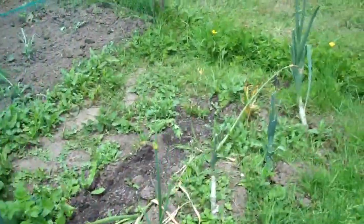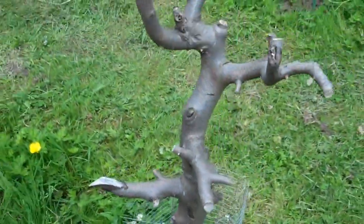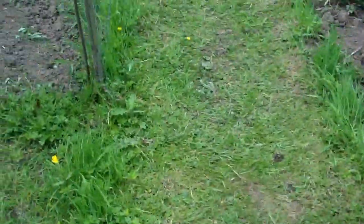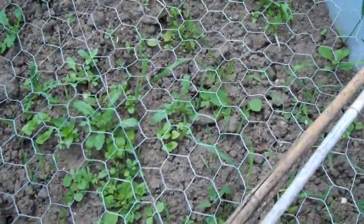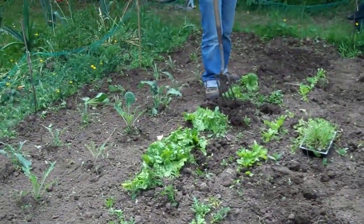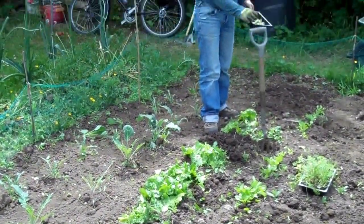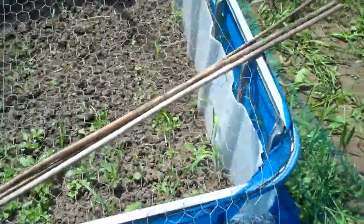There's a bit of nasturtium growing up this tree stump — that'll cover it nicely. This is my bed for carrots, sort of protected from the carrot fly, but there are only about four carrots. I think I might just buy some — it's just as easy, isn't it.